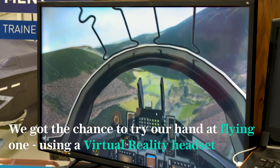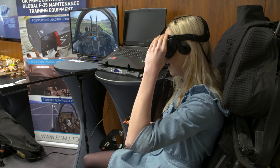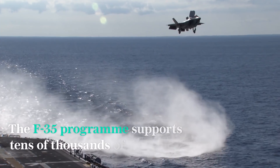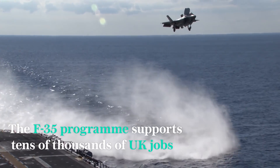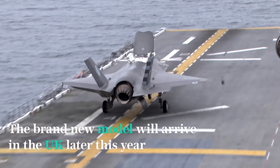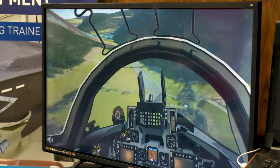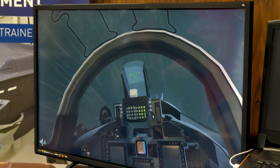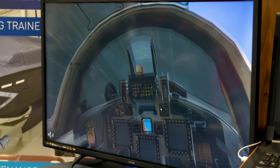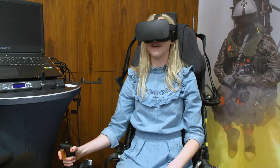Oh wow, okay so I'm flying in the air. And how do I know when I need to eject? Oh god, I've crashed. I'm never ever going to be an F-35 pilot.